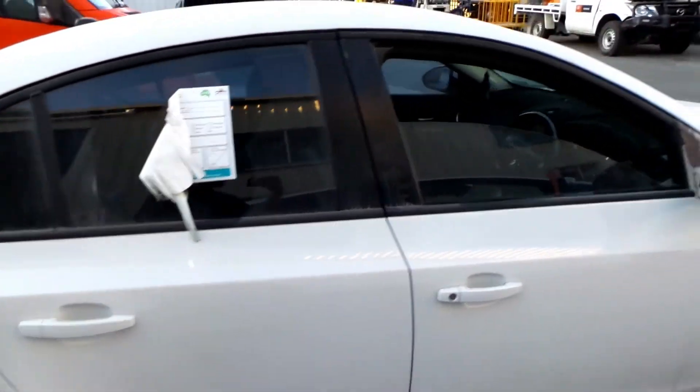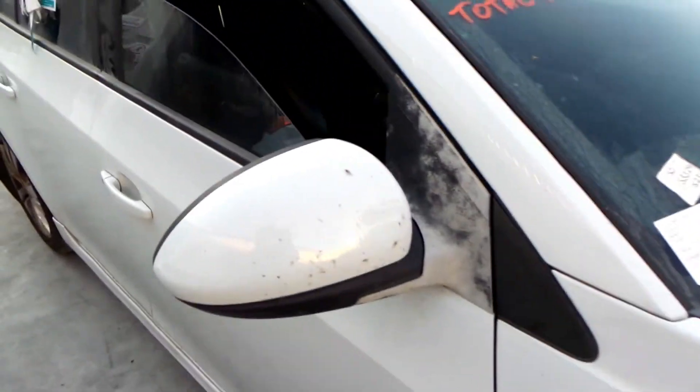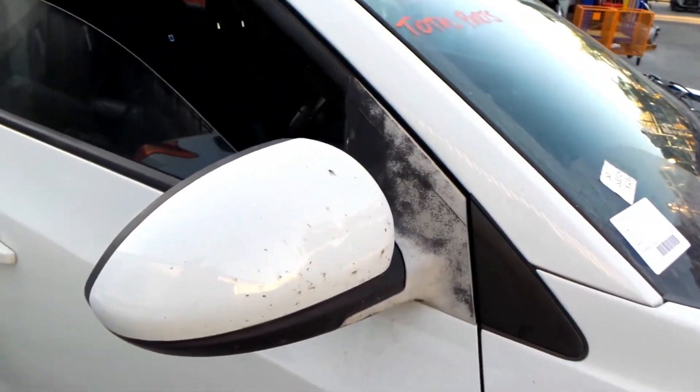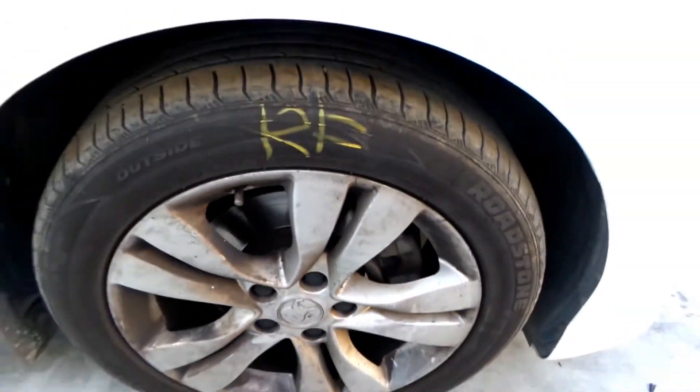Both right hand doors appear to have no damage. Right front guard appears to have no damage. Right colour coded power door mirror — non-indicated, tight. Has some fading just like the left hand side. Right front factory 10 spoke alloy mag with an average tyre.